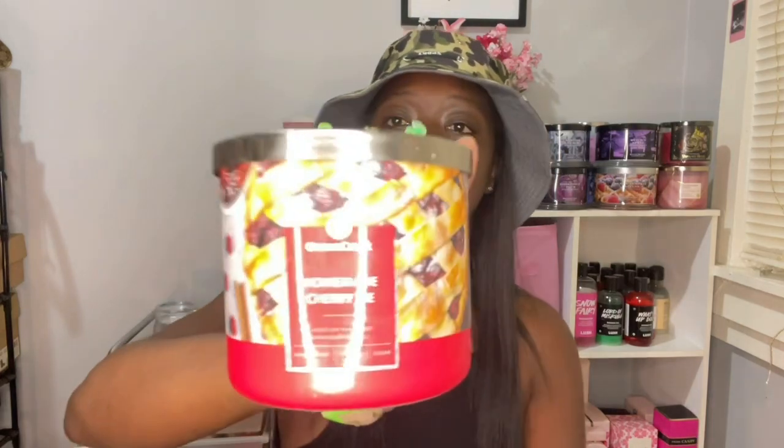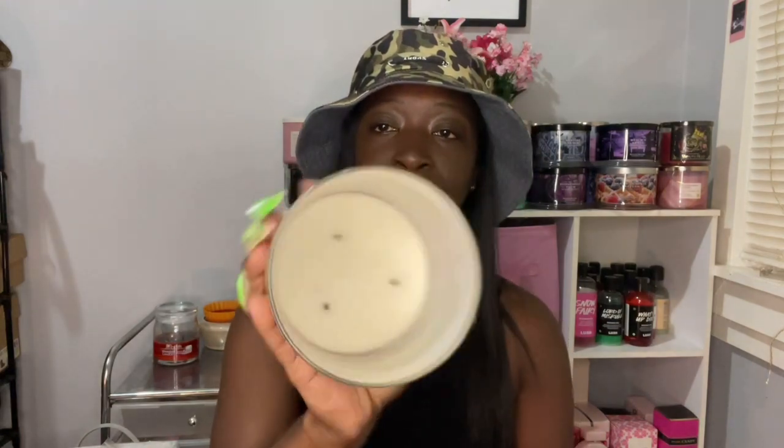I don't have any room to put these candles, but the next one I finished was from Goose Creek and this one is Homemade Cherry Pie. It burned all the way down, but I did not care for this candle. To me, it doesn't smell like homemade cherry pie at all. It just smells like an artificial fake sweetener type of scent. I did not enjoy this candle and I'm so glad that it is out of my stash.